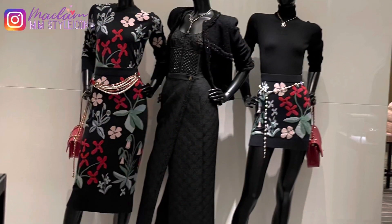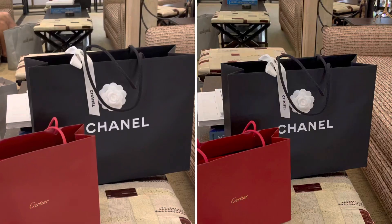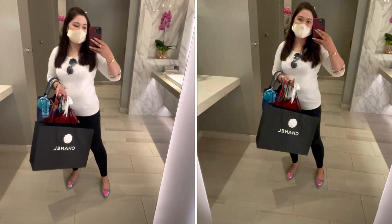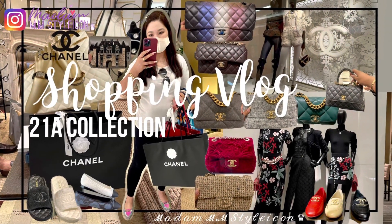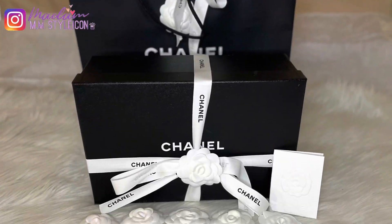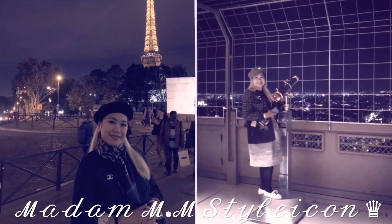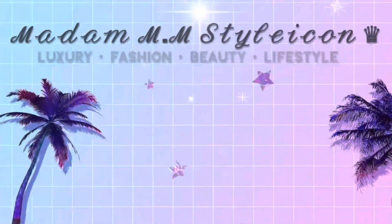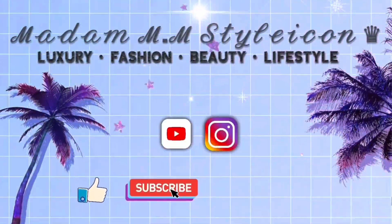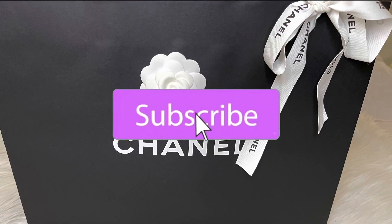Hey everyone, how are you doing today? So in today's video I have an unboxing to share with you guys, like I promised in my previous video — it's my Chanel 21A collection shopping vlog. So if you missed that video, I'm going to link it down below. If you're new to my channel, welcome! I upload videos about anything related to luxury fashion, beauty, lifestyle, unboxing, and reviews.